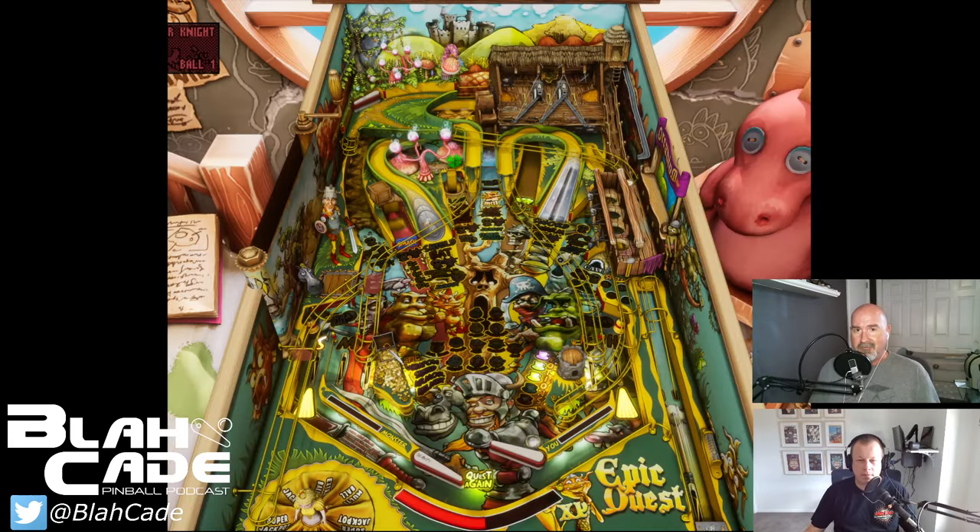We're going to jump right into a table that wound up on both mine and Jared's list, and that would be Epic Quest. For myself, Epic Quest is very close to what I feel a real pinball table could be. There's not a whole lot of fantasy elements on it, and it's laid out like a traditional pinball with lots of insert lights to educate yourself on. It's just a game that the more you play, the more fun you have. Even if I'm only going to play one game, I'll play at least one game on Epic Quest.